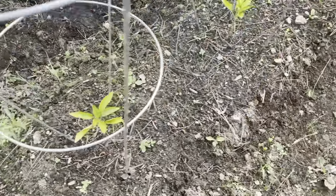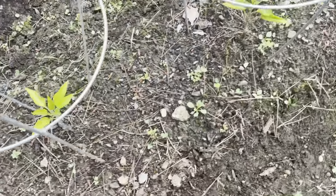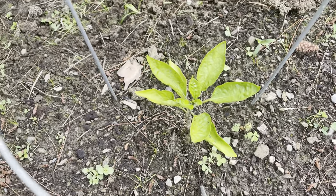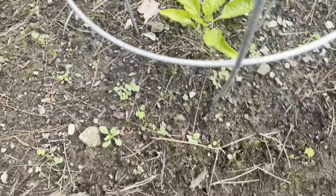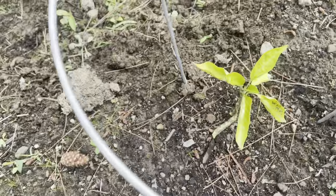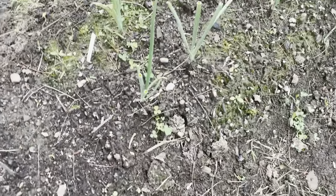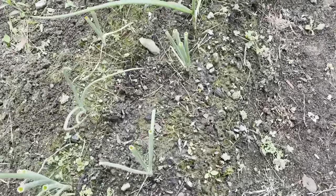And the peppers are still hanging in there. This one right here is the best looking pepper I've got so far of this variety. These were all purchased from our local nursery. Onions are still going well.